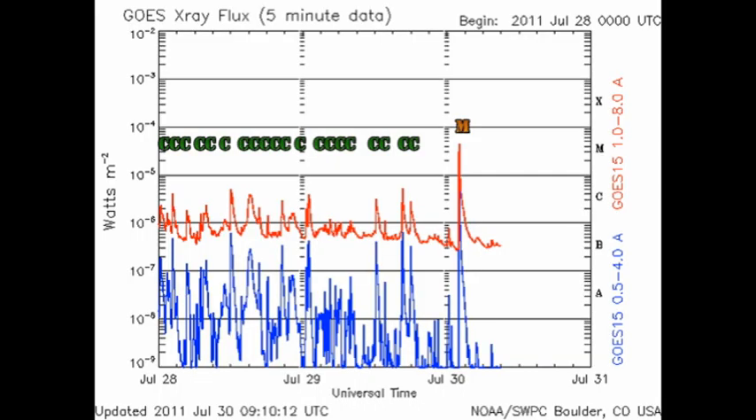From the GOES plot, we can see that since the last time we met, we've had four more C flares and, of course, this M flare. This was an M9.3 flare — although it doesn't look like it from this plot, but this is the five-minute average plot. If you look at the higher time resolution data, it goes all the way up to 9.3. So if it had only just been 7% brighter, then we would have had our first X-flare since March.